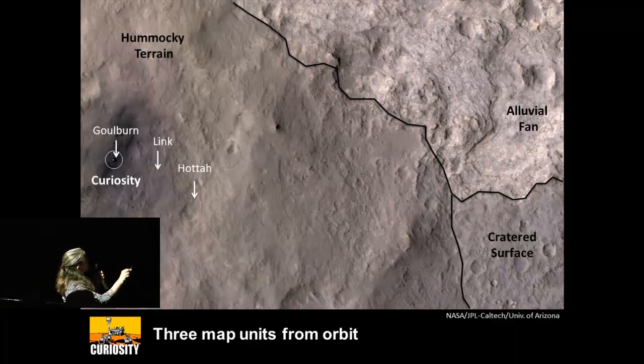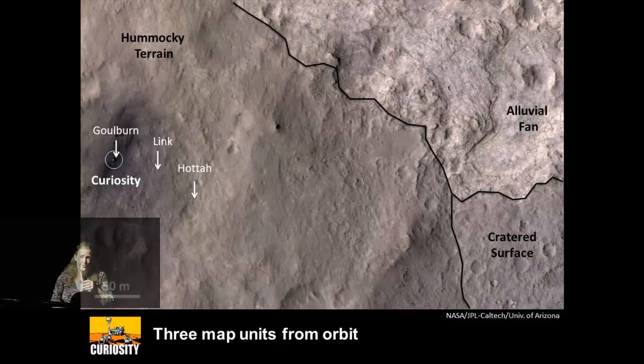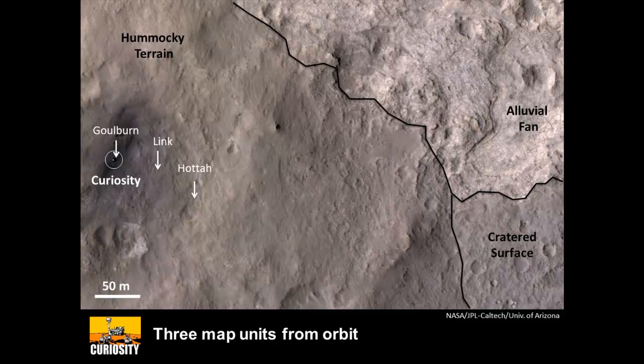We saw those rocks just in this area here, and we have some images from the sides that suggest there are a few more. But these aren't, from the map, directly associated with the alluvial fan, although they are alluvial fan facies. And so we kept going towards the mapped alluvial fan.